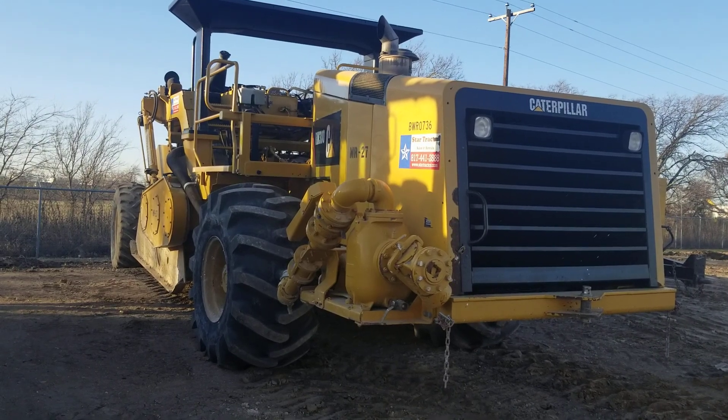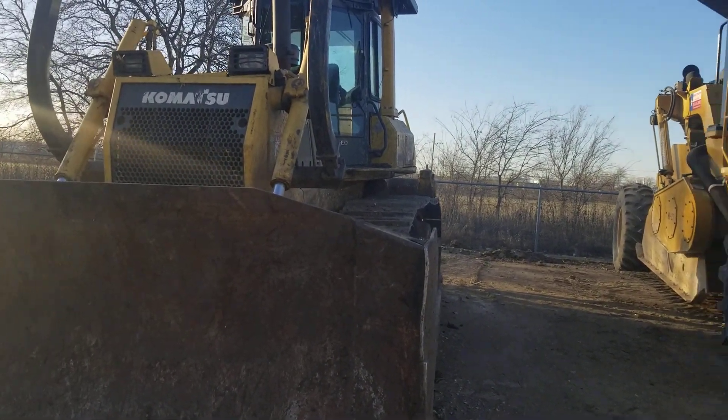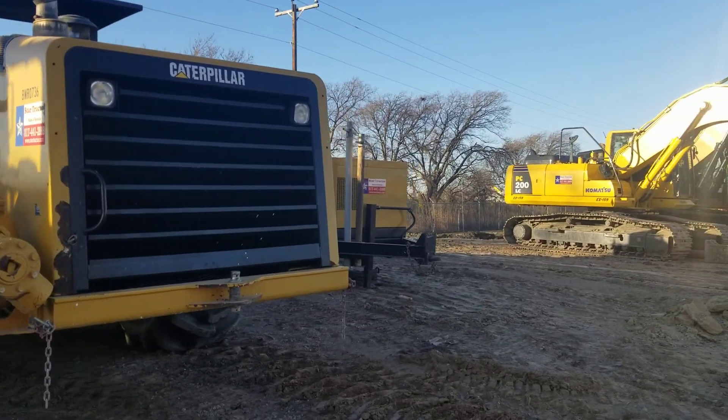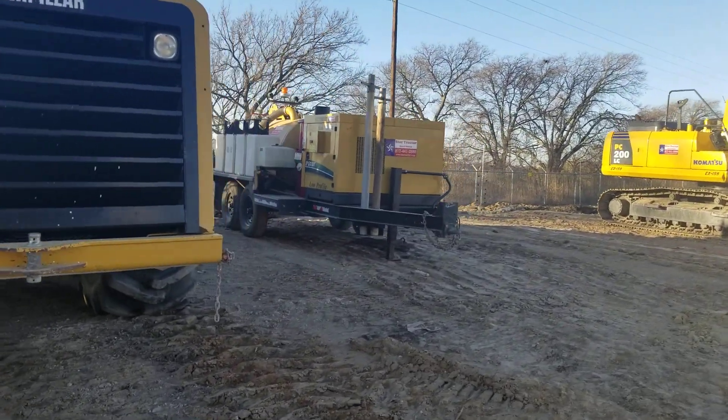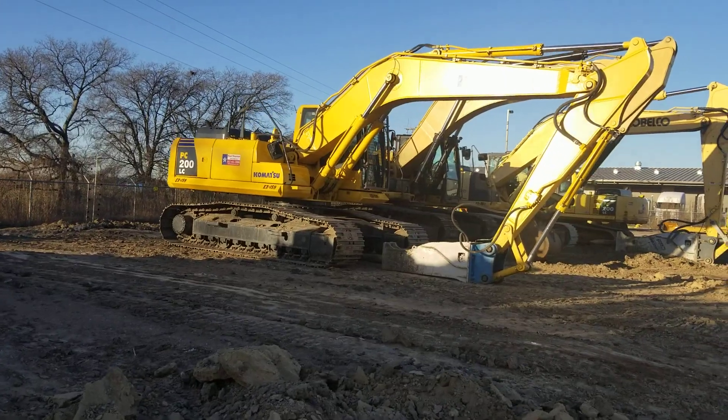Hi, this is Kevin Cook, the heavy equipment guy here at Star Tractor. Got a couple of machines that just came in off rent. If you're looking to rent anything like this, you may call us at 817-733-3799.